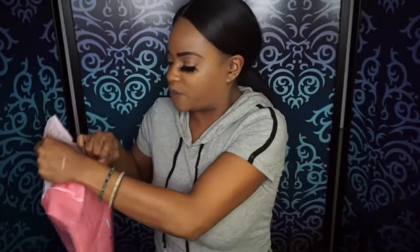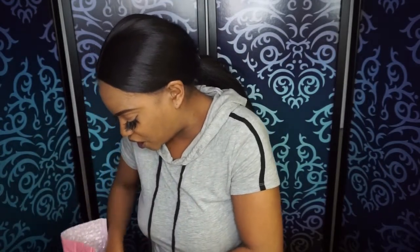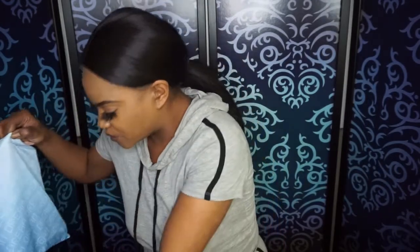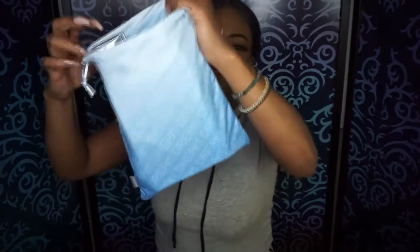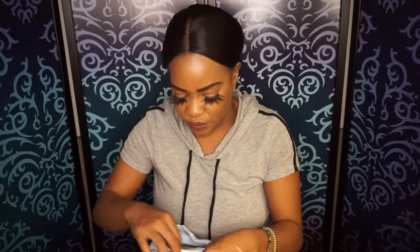Let's get started and open this bag. I see some goodies! So this is this month's bag — it says 'Dream' and it's super cute. I really do like the color, the blue and the white. We all like to dream because we all have dreams, right?